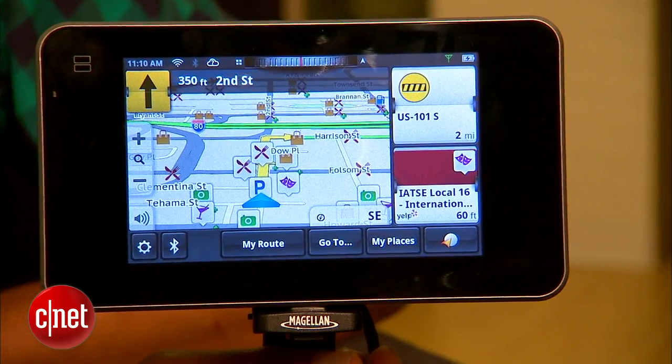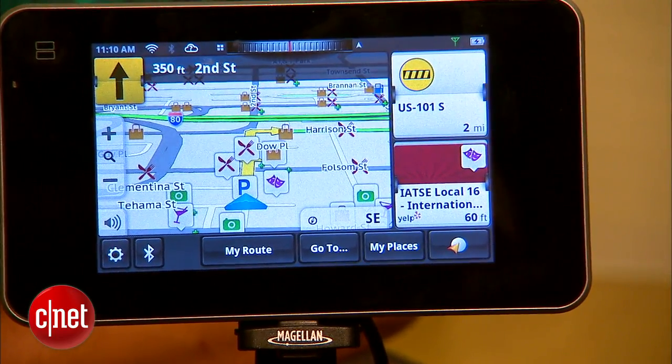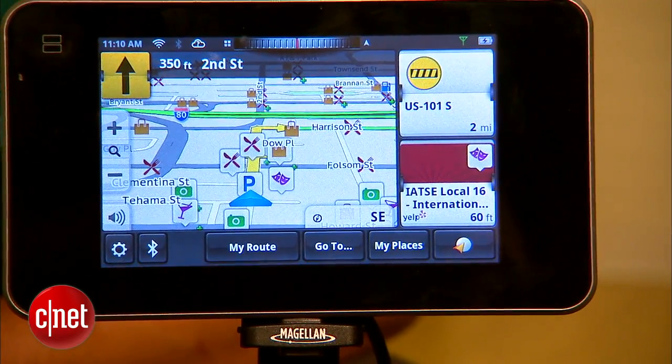You can check out the full review of the Magellan Smart GPS over on CNET.com to see exactly how this thing works once you get on the road. I'm Antoine Goodwin with CNET.com, and we've taken a look at the Magellan Smart GPS web-connected portable navigator.